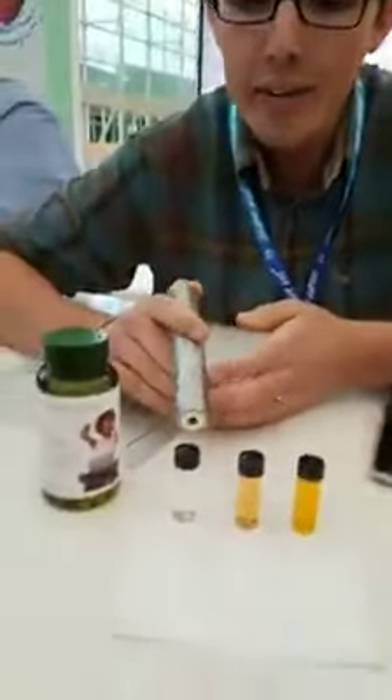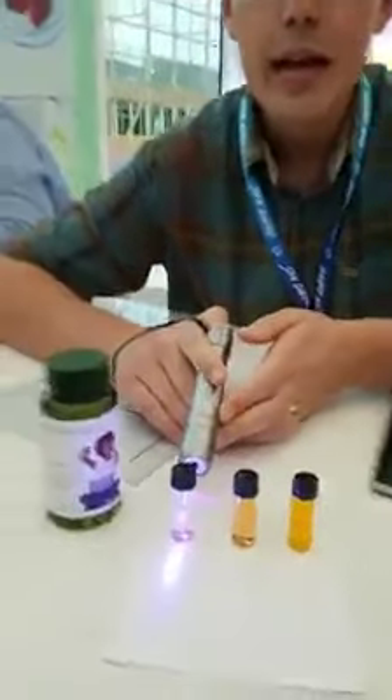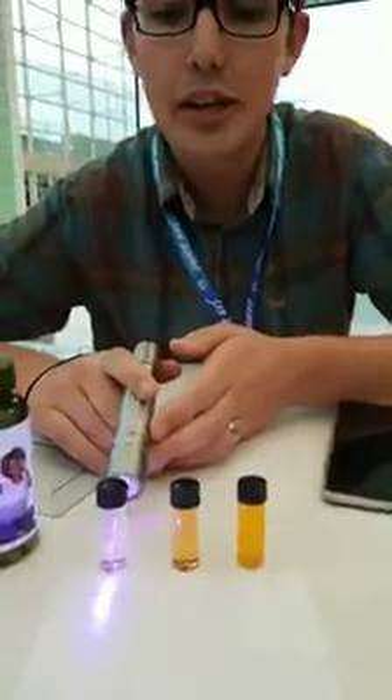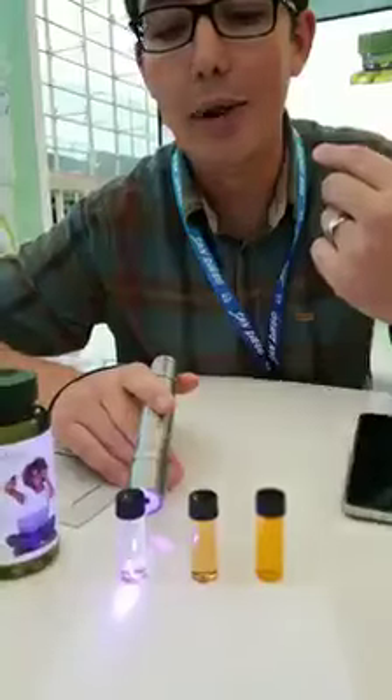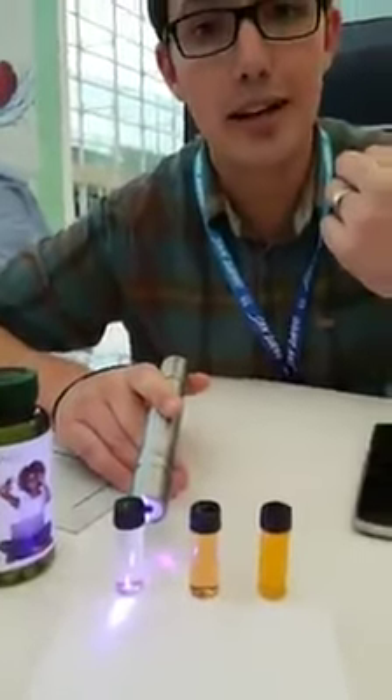Blue light is really damaging because our eyes don't have any way to protect against it. If you look down here, I have a vial of water. See how easily that blue light passes through? That's actually really similar to what's going on in your eyes if you don't have protection. That blue light really easily passes through our eyes onto the macula in the back of our eyes, and when that happens it damages our photoreceptors, and that can cause some permanent damage.